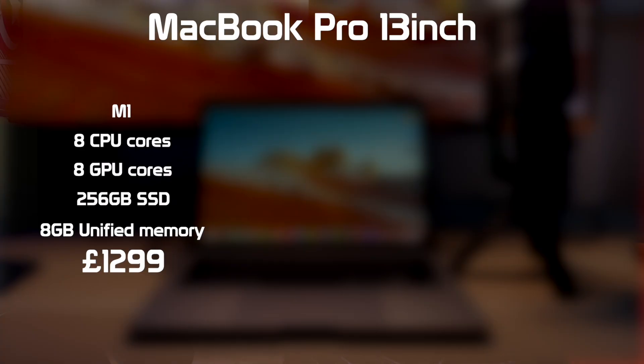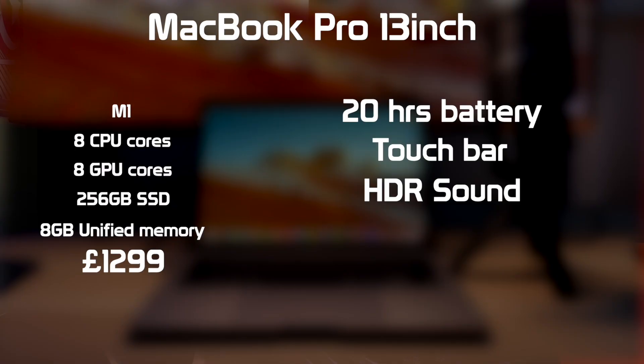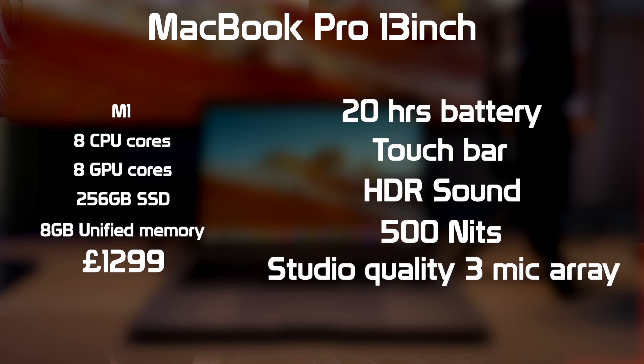No. My MacBook Pro boasts 20 hours of battery life compared to 18 hours. It has a Touch Bar, which I really like but not everyone does. HDR sound, 500 nits brightness compared to 400 nits, a slightly better built-in mic, and fans that should allow for better cooling for sustained high-power tasks. In the year I've had this laptop, I don't think I've ever heard the fans spin up, even when rendering 4K video and exporting videos for my channel. So if you're not too bothered about these differences, you could save yourself £300. And honestly, if I was to buy a laptop again, I would buy the MacBook Air.